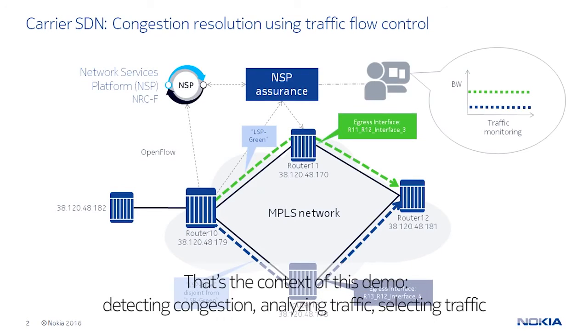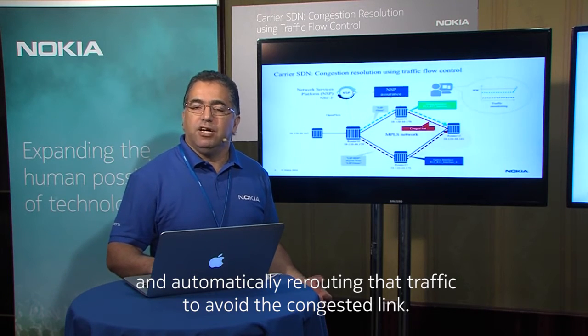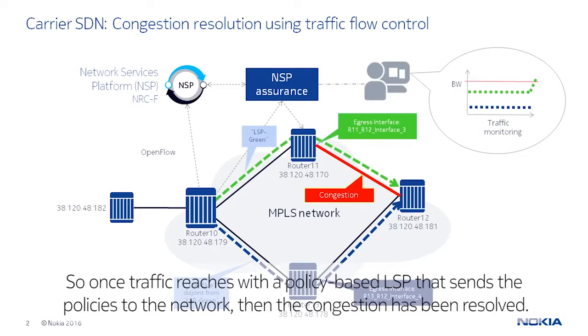That's the context of this demo: detecting congestion, analyzing traffic, selecting traffic, and automatically rerouting it to avoid the congested link. Once traffic is rerouted via the policy-based NSP, which sends policies to the network, the congestion is resolved.